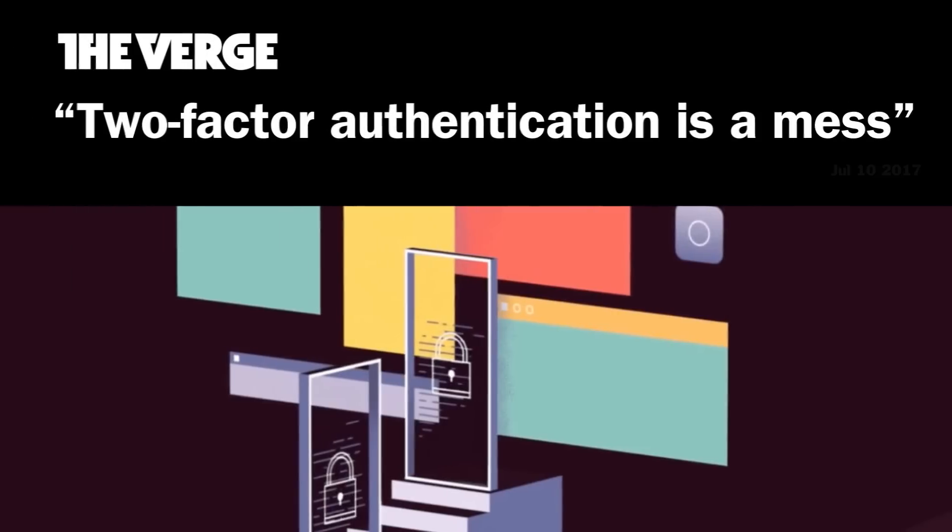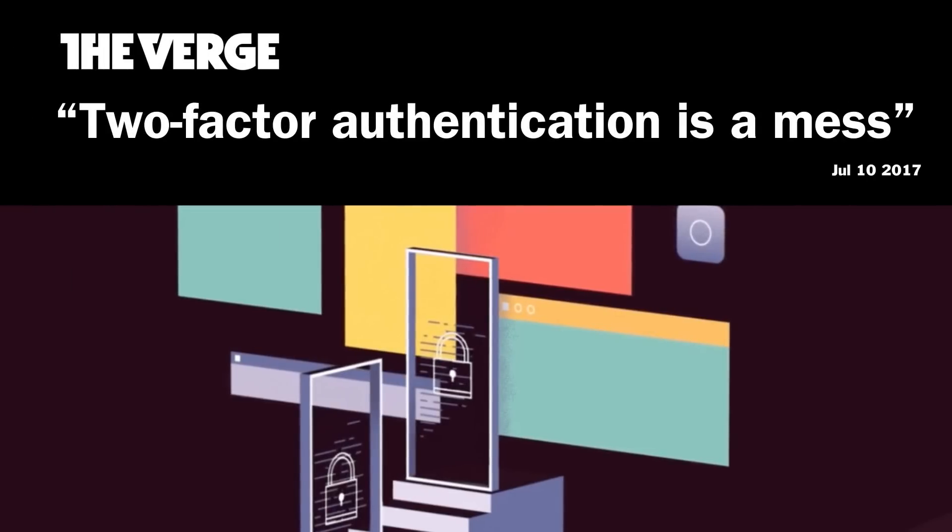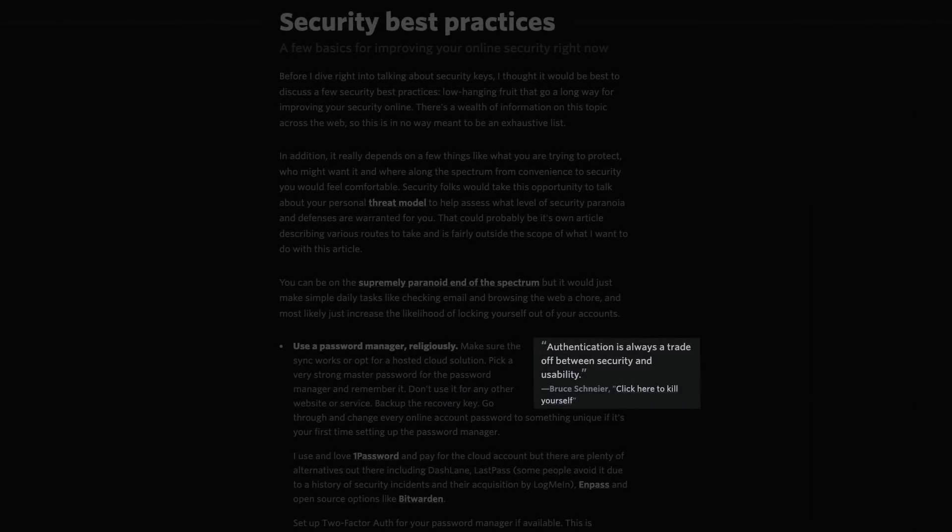There's SMS verification, methods that send you an email link, apps that generate a time-limited code, and also physical security keys — little devices that you need to physically possess in order to gain access to an account. But not all forms of 2FA are created equal. Some of these methods are far less secure than others. We'll dig into how they work and the most secure ways to protect your accounts. Remember that authentication is always a trade-off between security and usability.